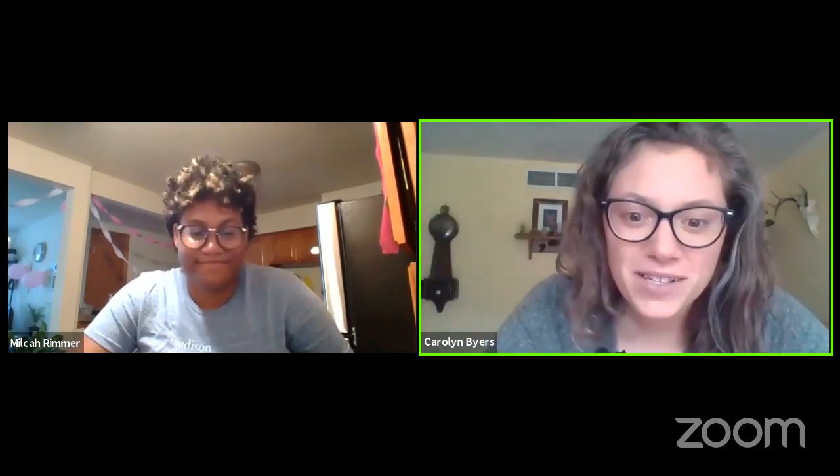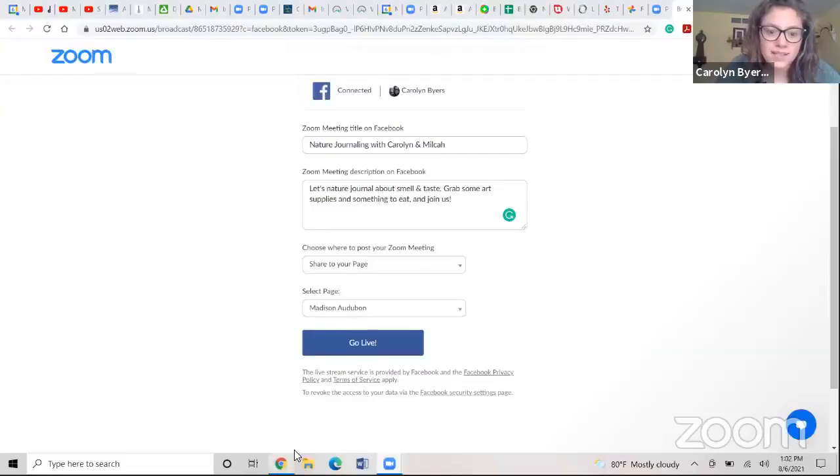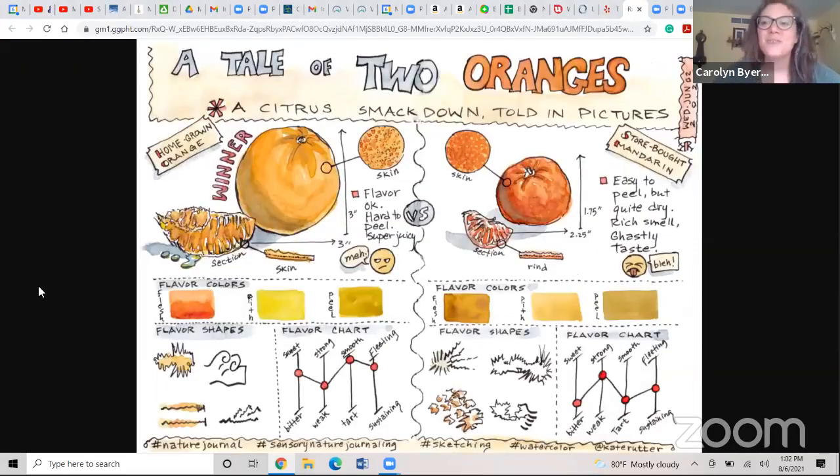I'm going to share my screen so you can all see what we're going to be doing. We are going to be doing some flavor writing and drawing and smell writing and drawing. This is a nature journal page by an artist named Kate Rudder, and she said we could use this as an example today, which is super awesome.